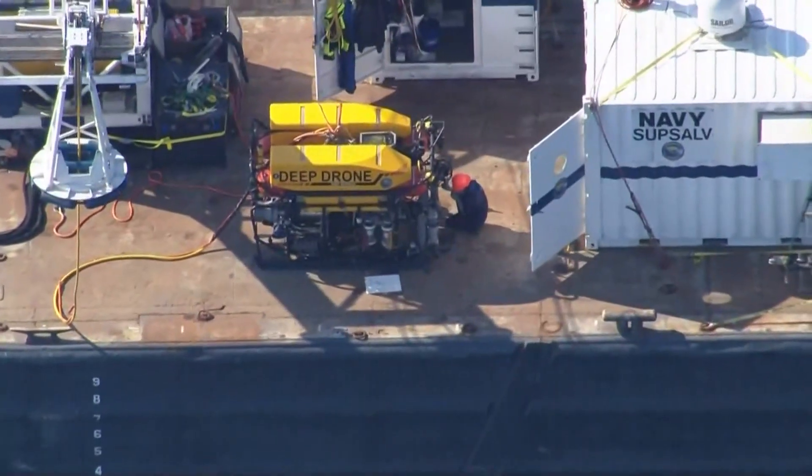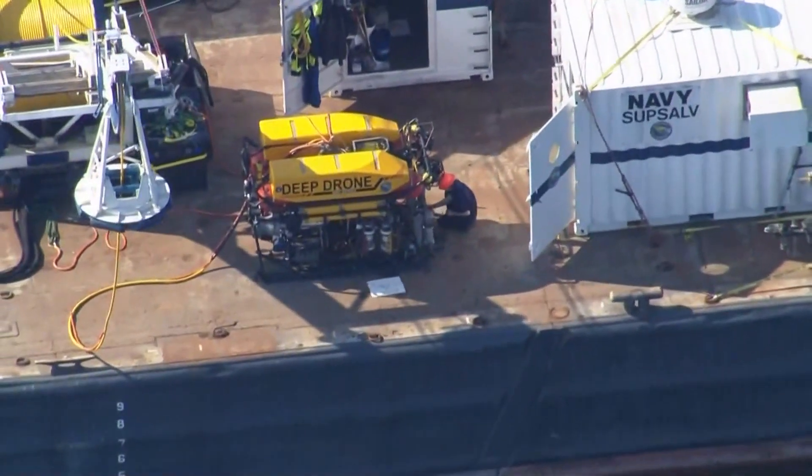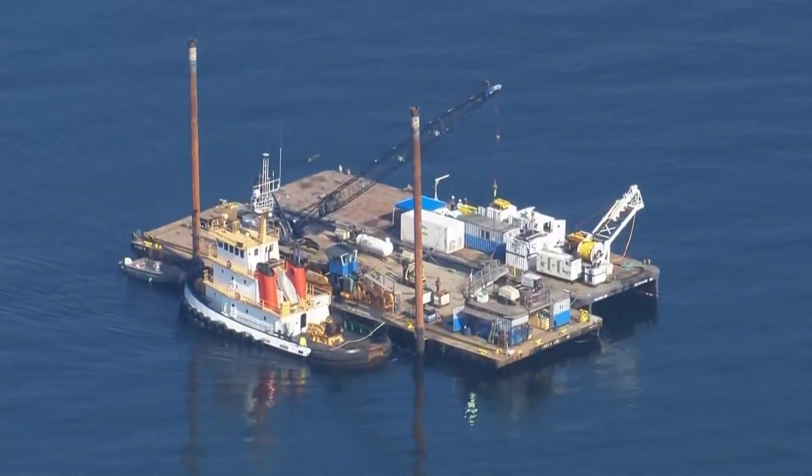The Deep Drone 8000 ROV is being used to confirm the wreckage and conduct a survey to determine the plane's condition and position. The strength of the airframe and other components is now suspect, so you need to get up and take a good look at the airframe and the damage that was done. Chuck McGuire is a senior principal engineer for UW's Applied Physics Lab.